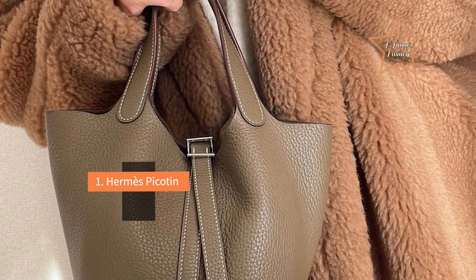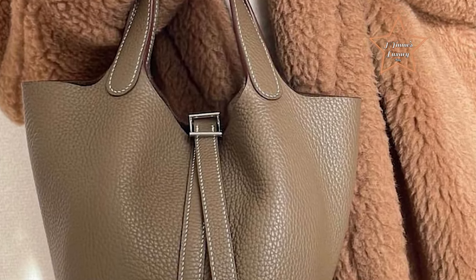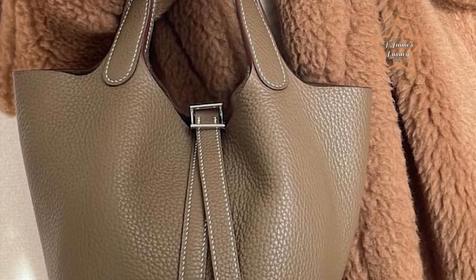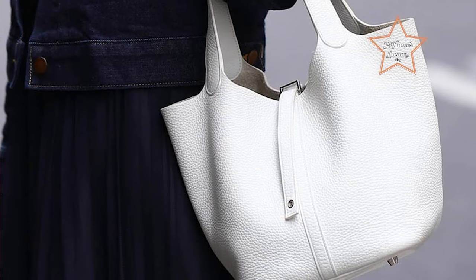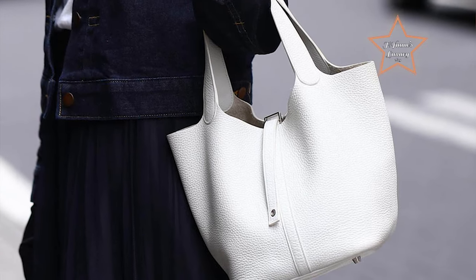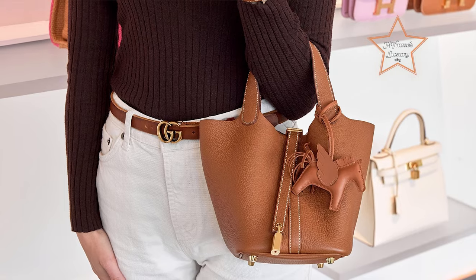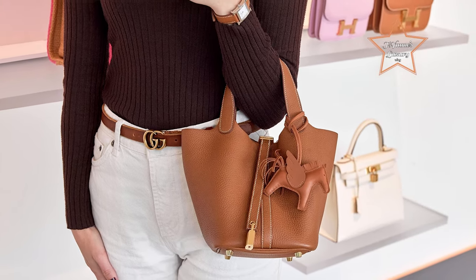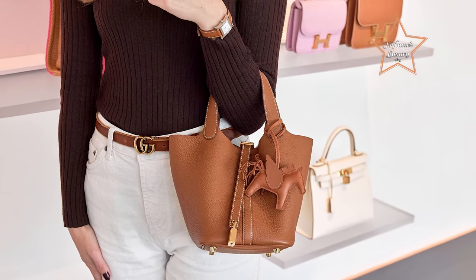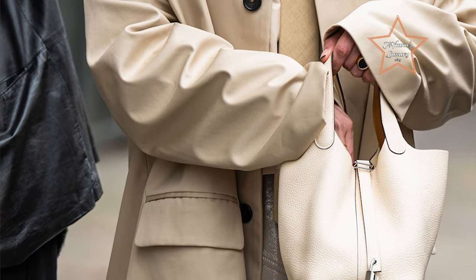#1: Hermès Picotin. The Picotin has a simple and timeless design that makes it versatile for everyday use. Its classic aesthetic allows it to complement various outfits and styles, making it a reliable choice for daily wear. The open-top design of the Picotin allows for easy access to your belongings — the lack of a closure mechanism simplifies the process of reaching in and retrieving items quickly, making it convenient for everyday use.